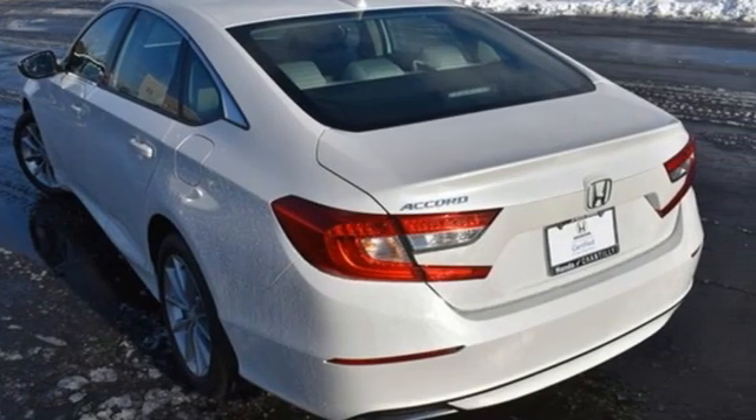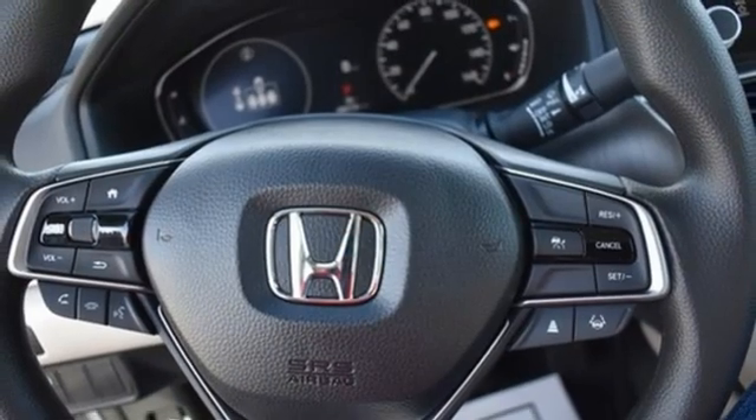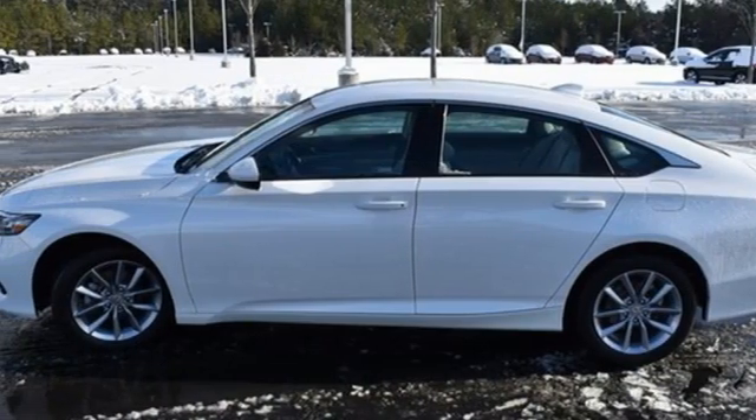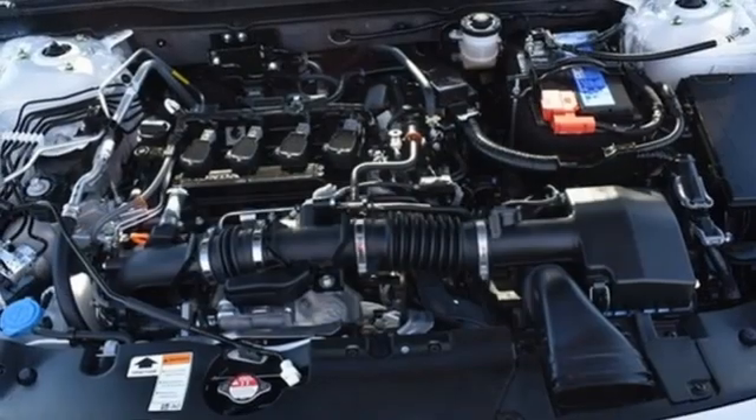Manual tilting steering column, continuously variable automatic transmission, aluminum wheels, gas pressurized shocks, and an intercooled turbo inline four-cylinder engine.